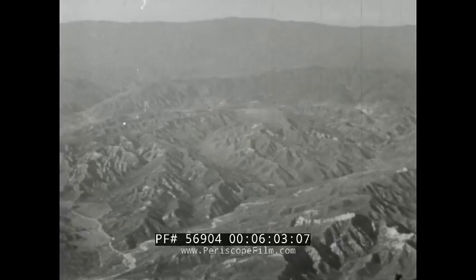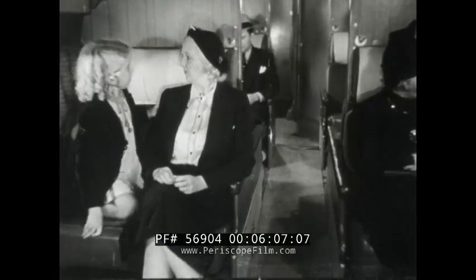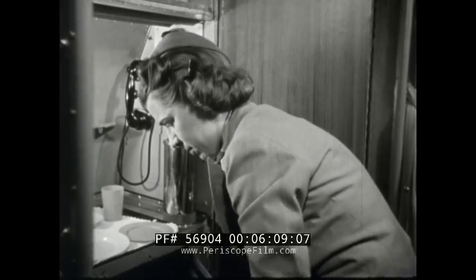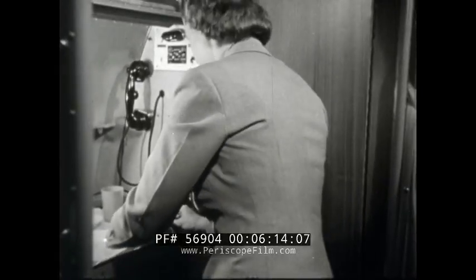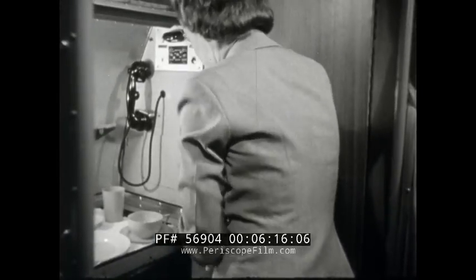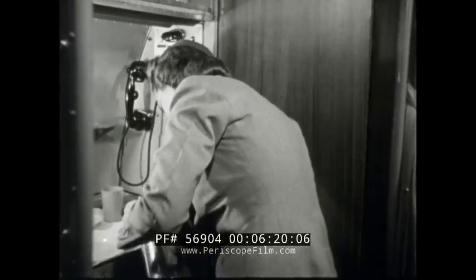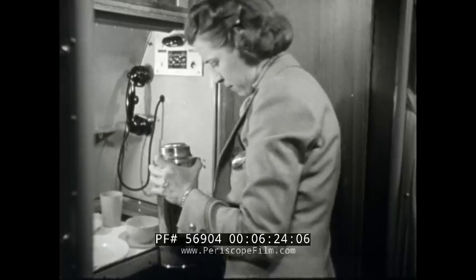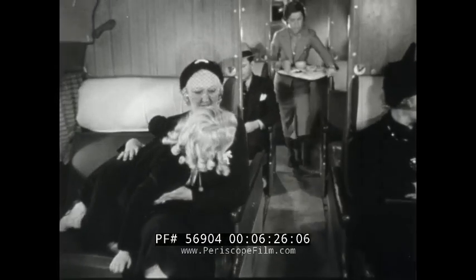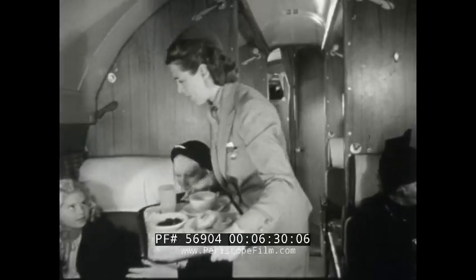I saw the stewardess doing something back there — this is what Dorothy is interested in. What a cozy little kitchen, and how carefully the dishes are placed! The stewardess is preparing food for all the passengers. Here comes the tray of food for someone. Is it for me?